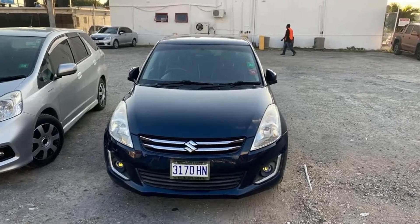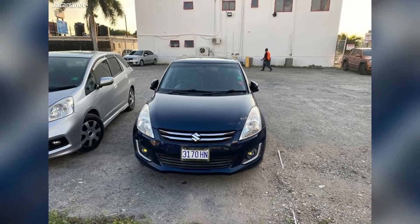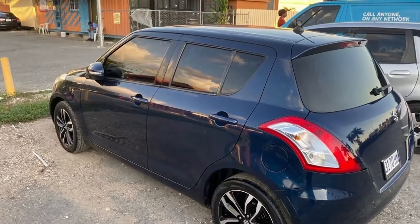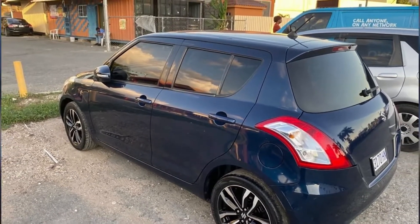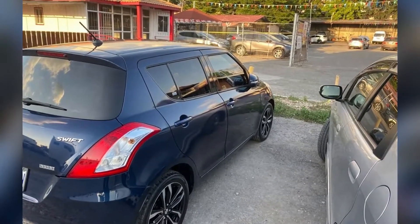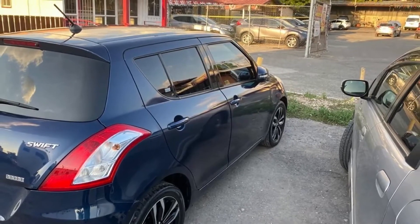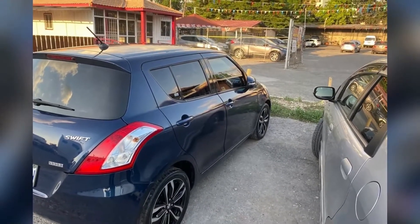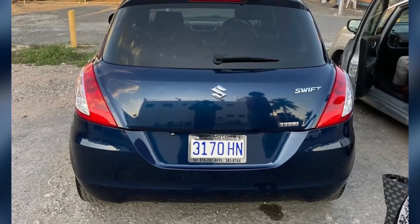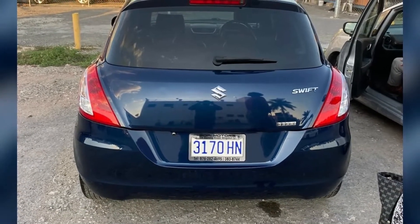This car appears to have been well maintained with no major dents. The car is sporting stock rims. The back of the car also appears to be dent free.